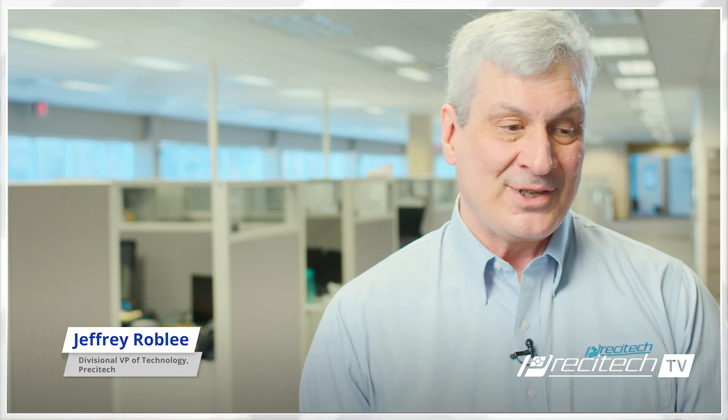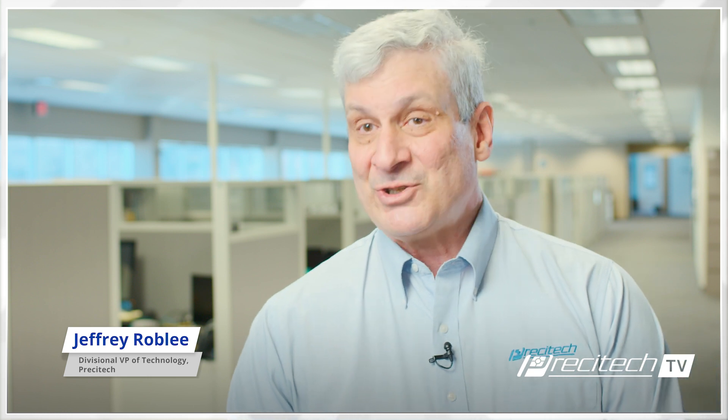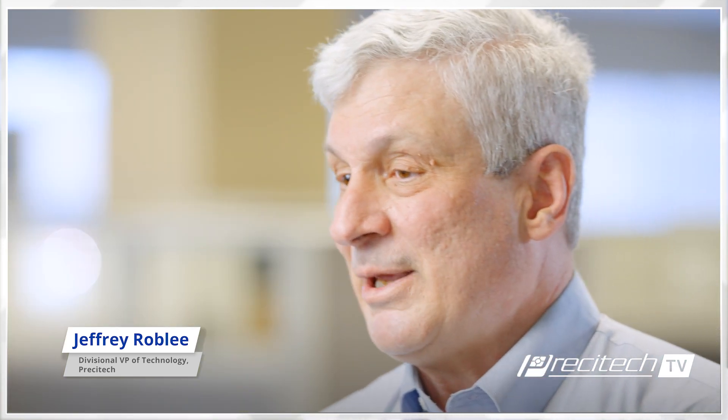How does Precitech help customers rise to the challenges and overcome those complexities? I also run the applications group here, with a very experienced team that has faced a lot of machine challenges over the years. They remain available to assist customers in unique applications. We develop a lot of software — we have one called DFSYS, a computer-aided manufacturing software where we can go right from an optical design file and create a tool path that will run on our machines, trying to simplify the process as much as possible.